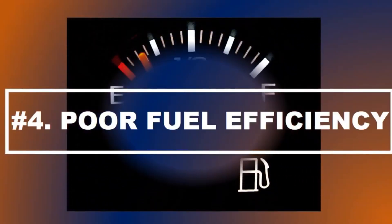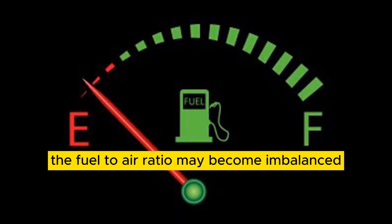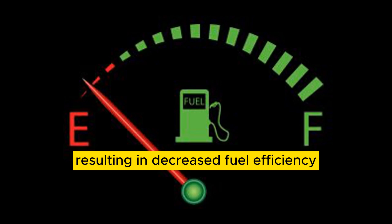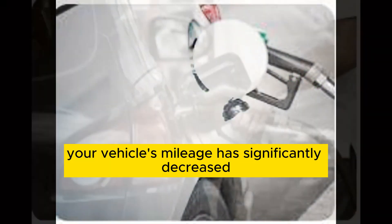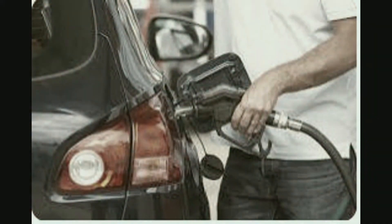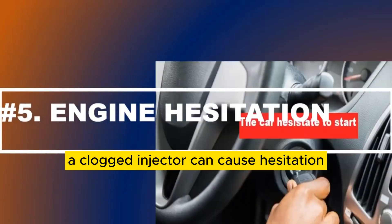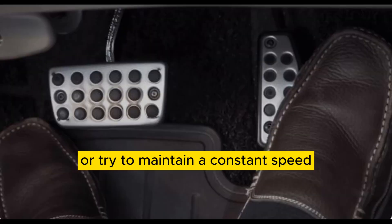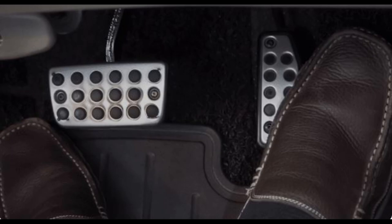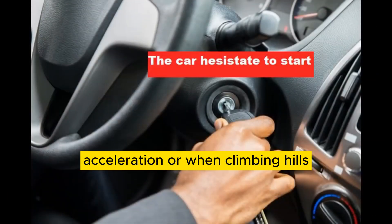Number 4: Poor fuel efficiency — if one or more fuel injectors are clogged, the fuel-to-air ratio may become imbalanced, resulting in decreased fuel efficiency. You may notice that your vehicle's mileage has significantly decreased compared to its usual performance. Number 5: Hesitation or stalling — a clogged injector can cause hesitation or intermittent stalling when you accelerate or try to maintain a constant speed. This can be particularly noticeable during sudden acceleration or when climbing hills.